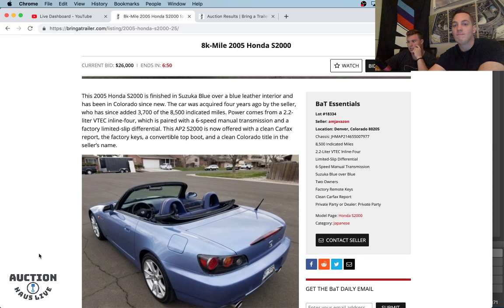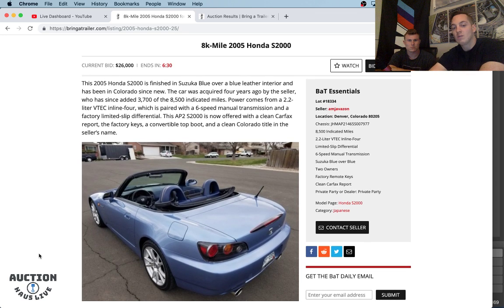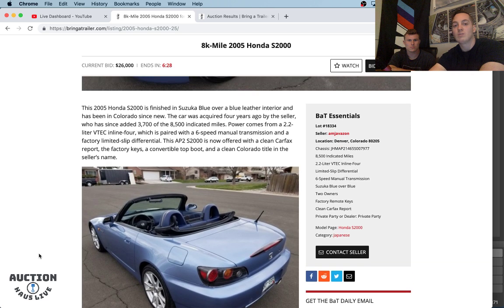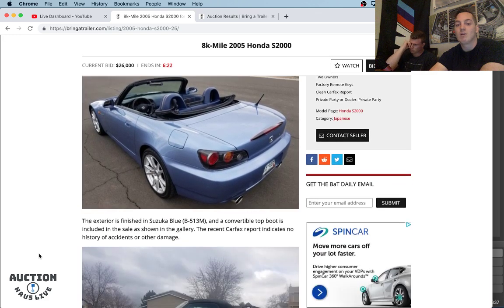As you all know, AP2 versus AP1: revised front and rear fascias, chassis stiffening, carbon fiber synchronizers in the transmission. Displacement up from 2 liters to 2.2 liters — less revs, but more power. This one is like a previous car that we commented on — Suzuka Blue over a blue leather interior. This one is out of Colorado from a private party.